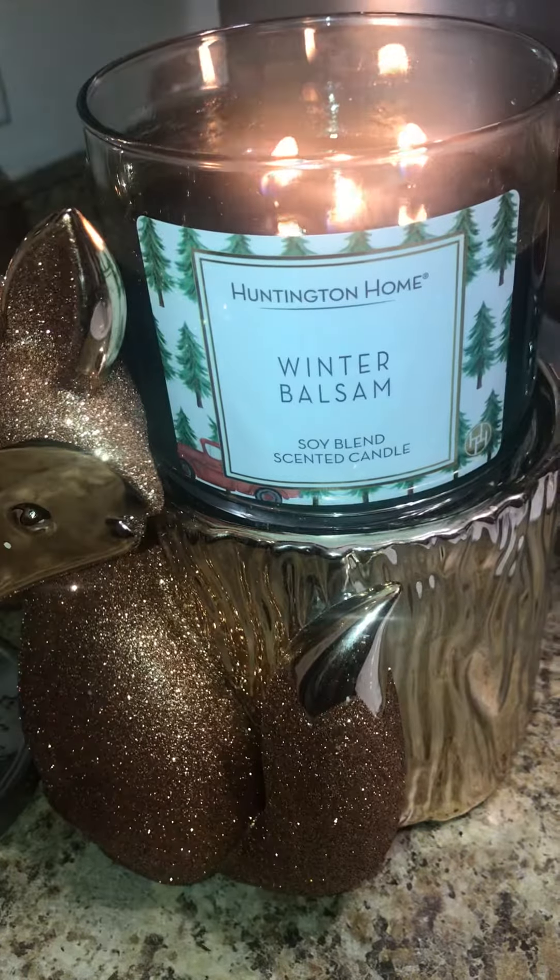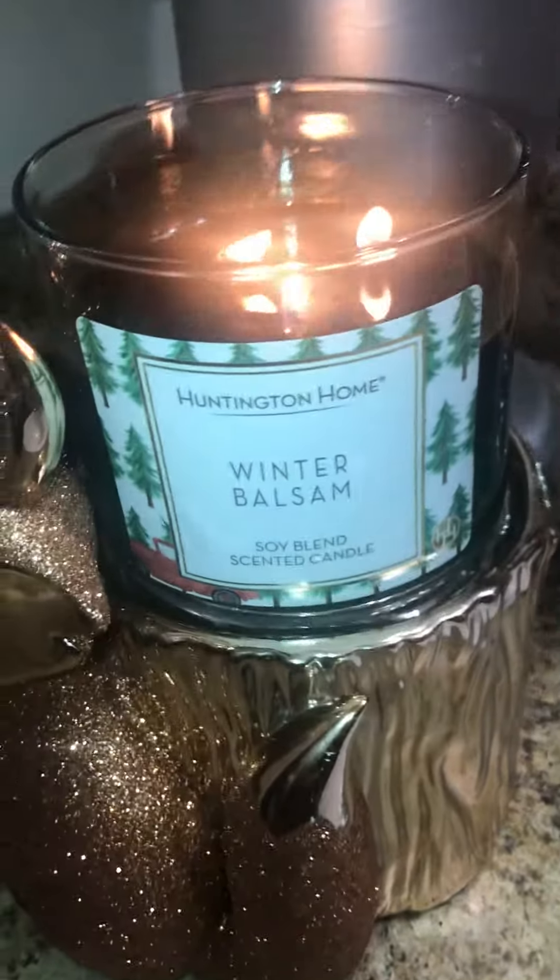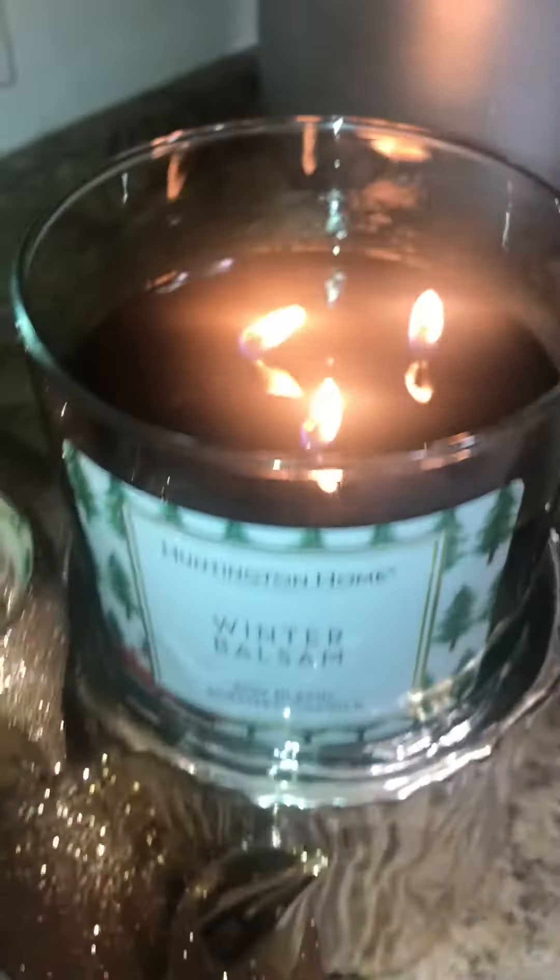But I got it for the sake of seeing how it compares to the Fresh Balsam by Bath & Body Works, and it doesn't compare, okay?